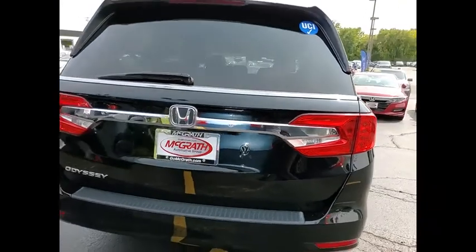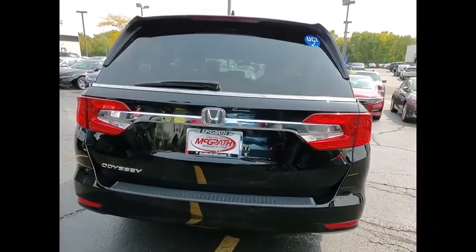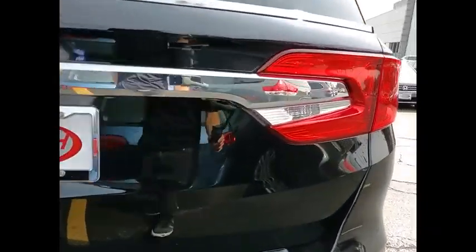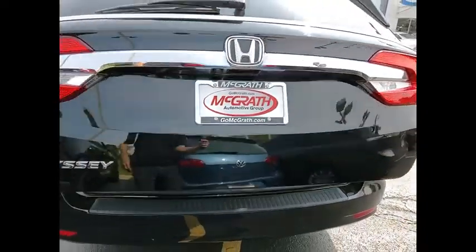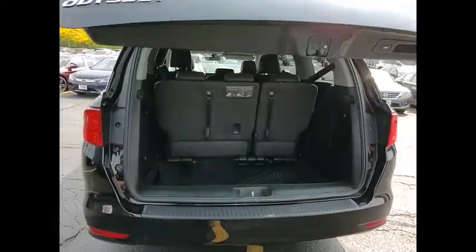Tire pressure monitor, blind spot monitor, aided mirrors, aluminum wheels, rear spoiler, remote engine start, power lift gate, brake assist, traction control, stability control.